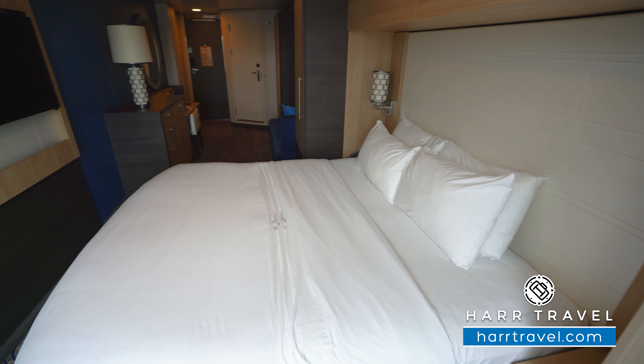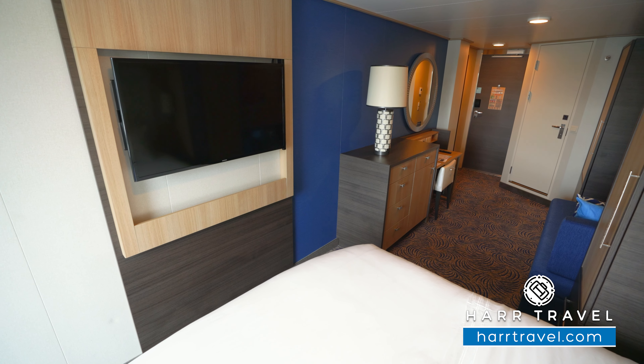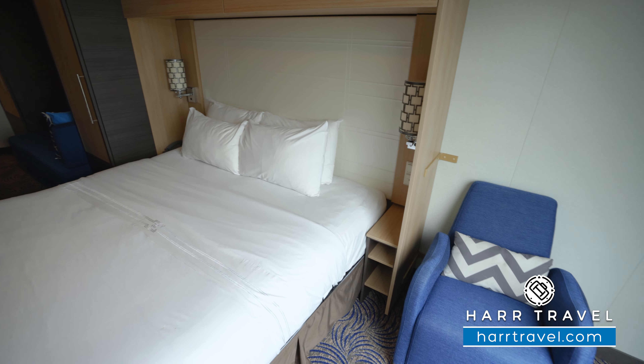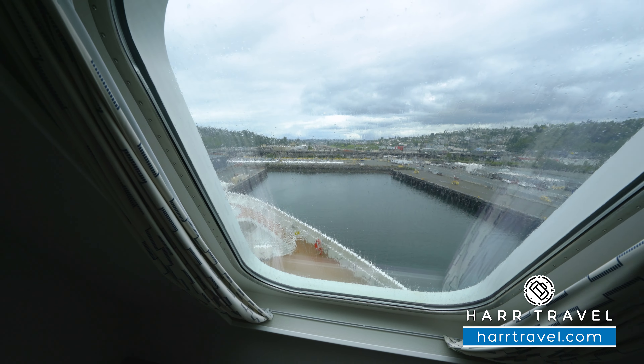Directly across from the bed, you'll find a large flat-panel TV. It's fully interactive, so you can see what's going on throughout the ship, in addition to watching television. Now, what this particular stateroom is all about is the forward-facing view. You've got another chair right here, and what you have is an extra-large window looking directly out the front of the ship, where you're going to get the same view as the captain.